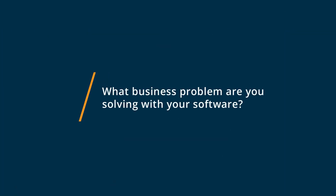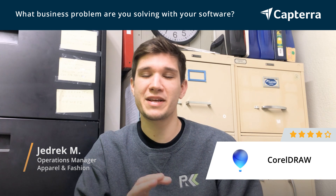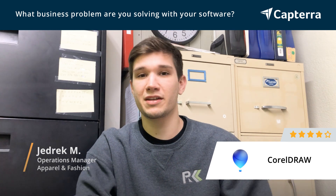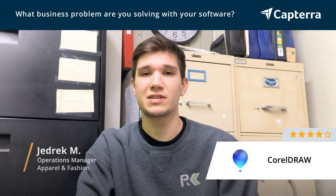I use CorelDRAW to make images for our company. We do a little bit of basic graphic design, so it just helps us with the basics and doing simple things like making a name list or a number list for a team. We don't use it for too complex designs, but it works really well for what we need, which is just the basics.